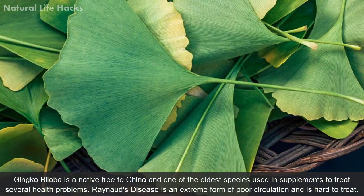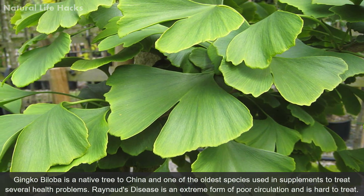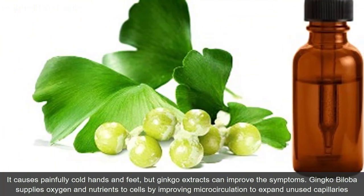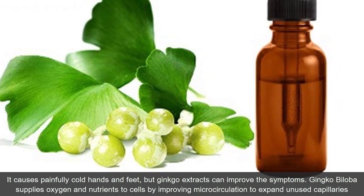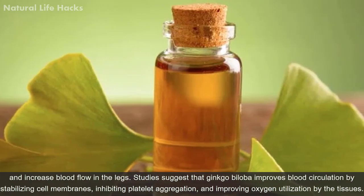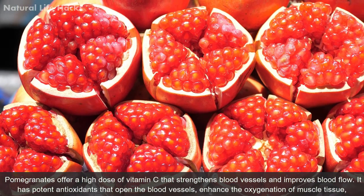Ginkgo biloba is a native tree to China and one of the oldest species used in supplements to treat several health problems. Raynaud's disease is an extreme form of poor circulation that causes painfully cold hands and feet, but ginkgo extracts can improve its symptoms. Ginkgo biloba supplies oxygen and nutrients to cells by improving microcirculation, expanding unused capillaries, and increasing blood flow in the legs. Studies suggest it also improves blood circulation by stabilizing cell membranes and inhibiting platelet aggregation.